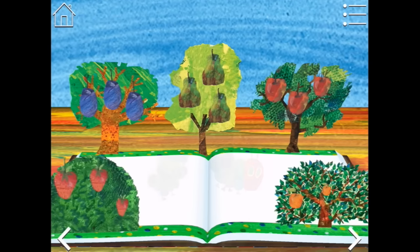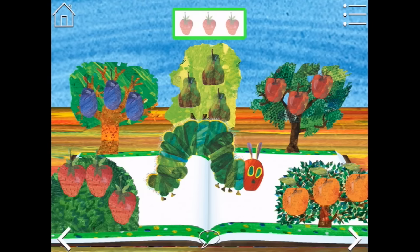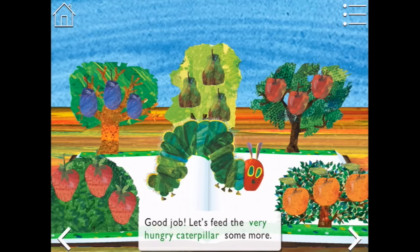What a lovely forest. Can you pick what the very hungry caterpillar wants to eat? Let's start with three strawberries — one, two, three strawberries. Well done. But the caterpillar is still hungry. Of course it is. I can see up the top — two peaches and three plums. Good job. Let's feed the very hungry caterpillar some more.